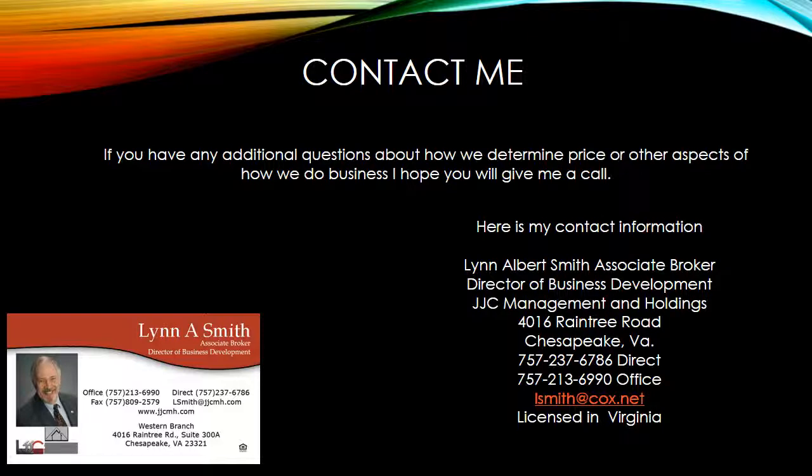If you have any more questions about how we determine price or other aspects of how we do business, I hope you'll give me a call. My name is Lynn Albert Smith, and I'm the Director of Business Development for JJC Management. I can be reached pretty much any time — give me a call on my direct line, send me a text, call me at the office, or send me an email. I am a licensed broker in the state of Virginia. Thanks so much.